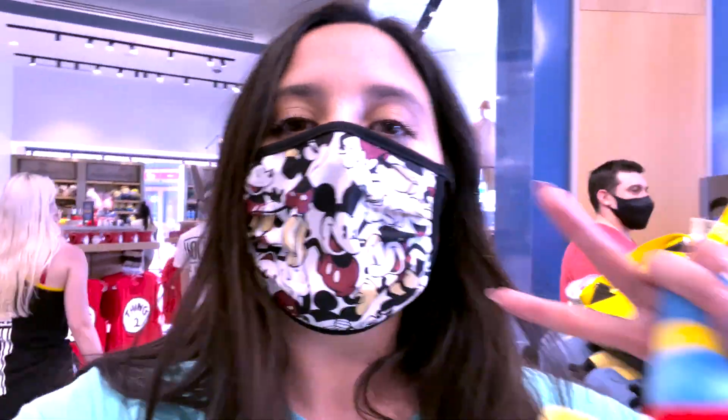Hey everybody, that is going to be it for the tour around the new Universal Studios store. If you're ever over here, definitely check it out so you can see it for yourself. I'm sorry if the sound was bad — I left my camera in the car. But you got to see a little bit of what the store looks like, so definitely check it out if you're in the area. Thank you guys so much for watching. Don't forget to subscribe to my channel so y'all don't miss anything. And I'll see y'all in the next one. Peace.